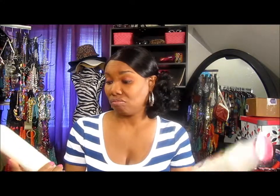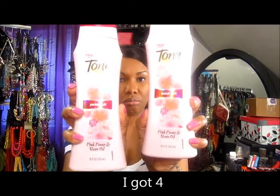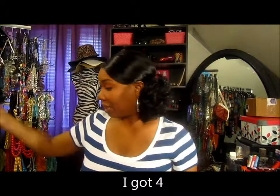These were buy one get one free, so I got some shower gel. This is white clay and pink jasmine. Buy one get one free - I couldn't pass this up. Never can have too many shower gels.